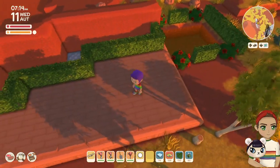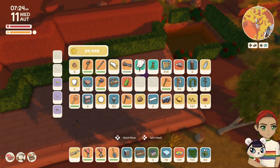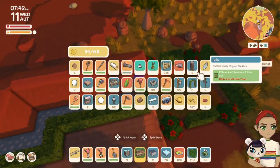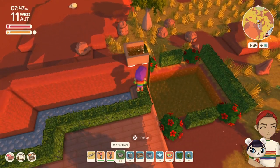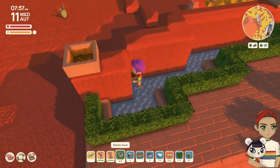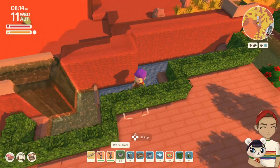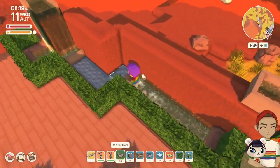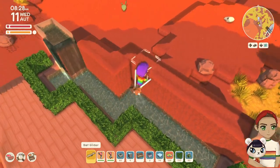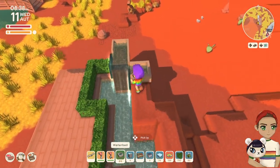When these waterfalls were introduced I made so many of them — it was insane. Trying to get the placement of those is hard. You want to make sure it's the waterbed and not the kitchen cabinet. Working with these waterbeds will definitely test your patience and your placement skills.